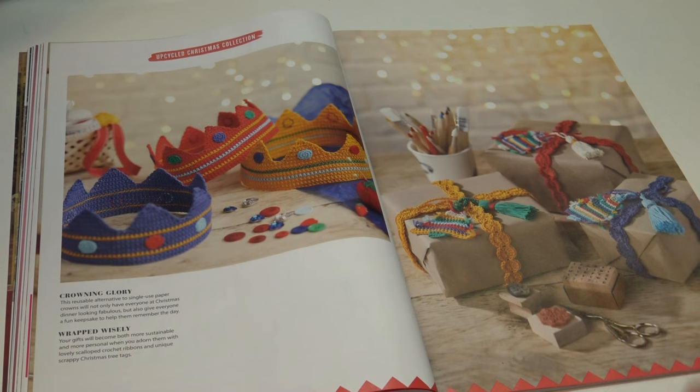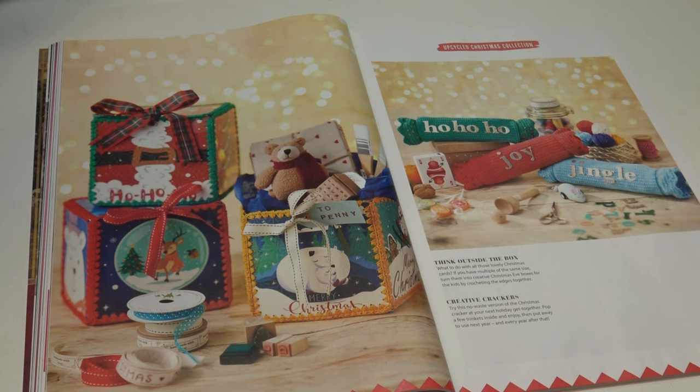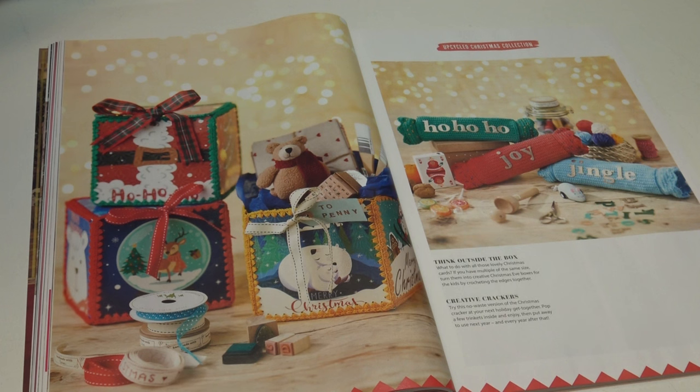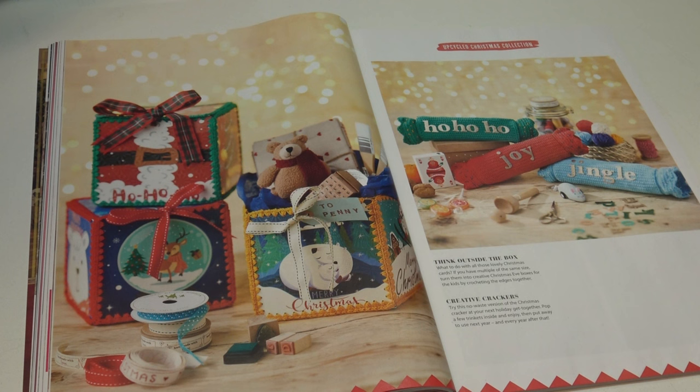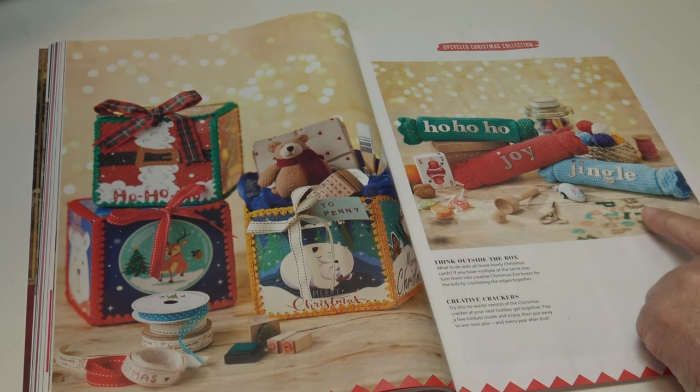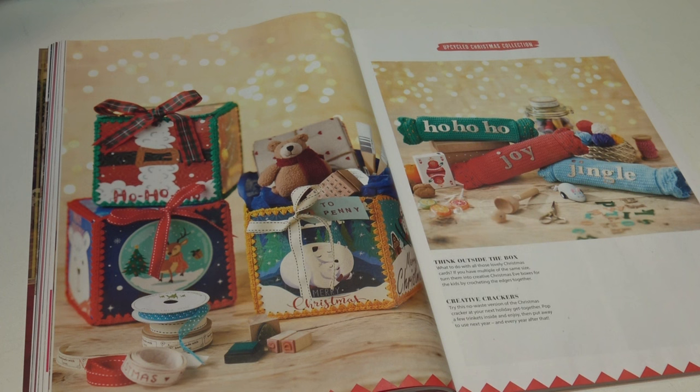The next upcycled pattern is Think Outside the Box: 'what to do with all those lovely Christmas cards? If you have multiple of the same size, turn them into creative Christmas Eve boxes for the kids by crocheting the edges together' — and even if they don't match, if you cut them the same size with different photos on each side that would be nice. The next pattern is Creative Crackers: 'try this no-waste version of the Christmas cracker at your next holiday get-together, pop a few trinkets inside, then put away to use next year and every year after that.'